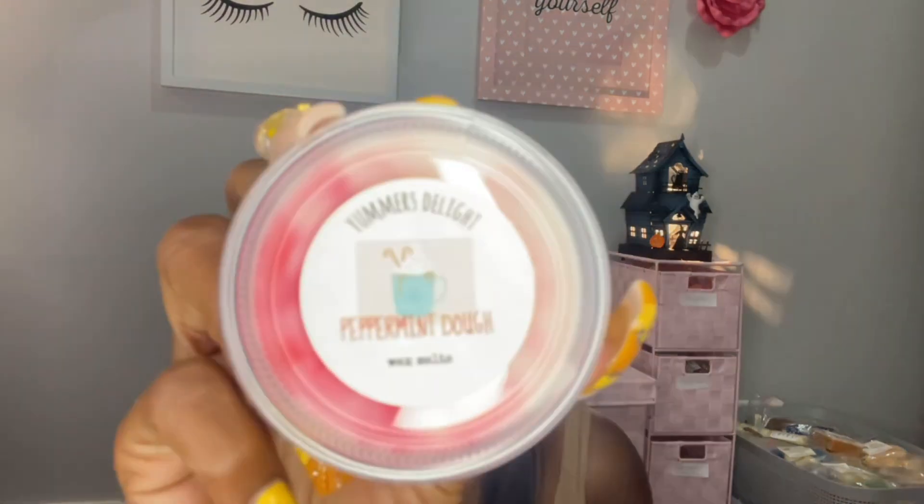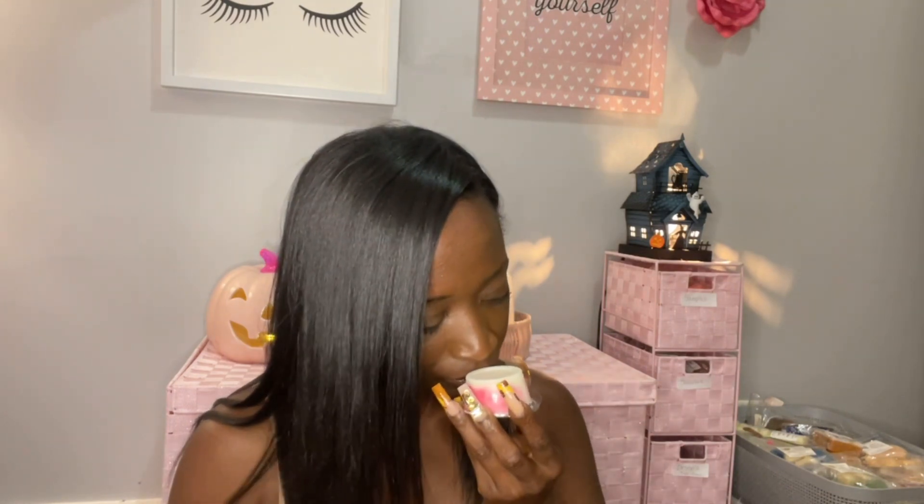Peppermint Dough — of course you know I love peppermint. This is sweet bakery dough plus peppermint bark. That smells really really good, smells sweet like a candy cane. Oh, that peppermint bark — I think this has like a little chocolate note to it. This is really really good. Oh, I would get more of this one too. That's the only thing when I get one I really really like — I want more.